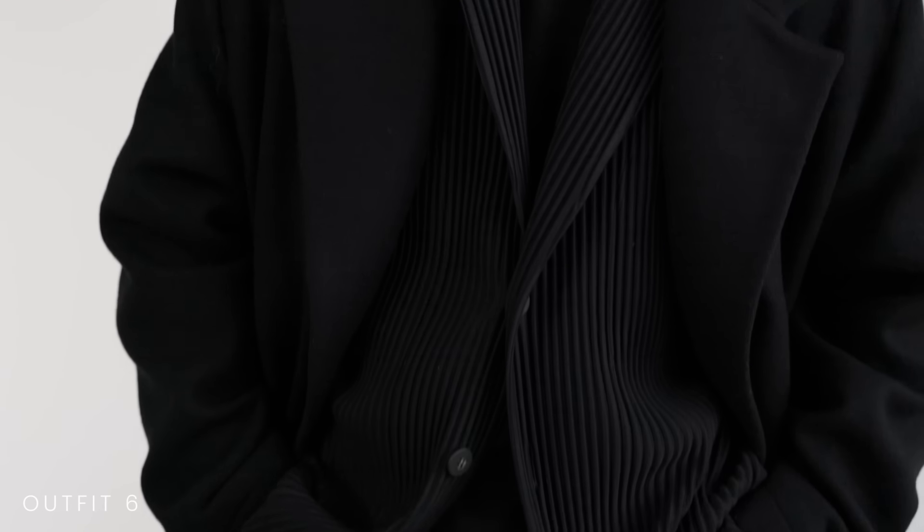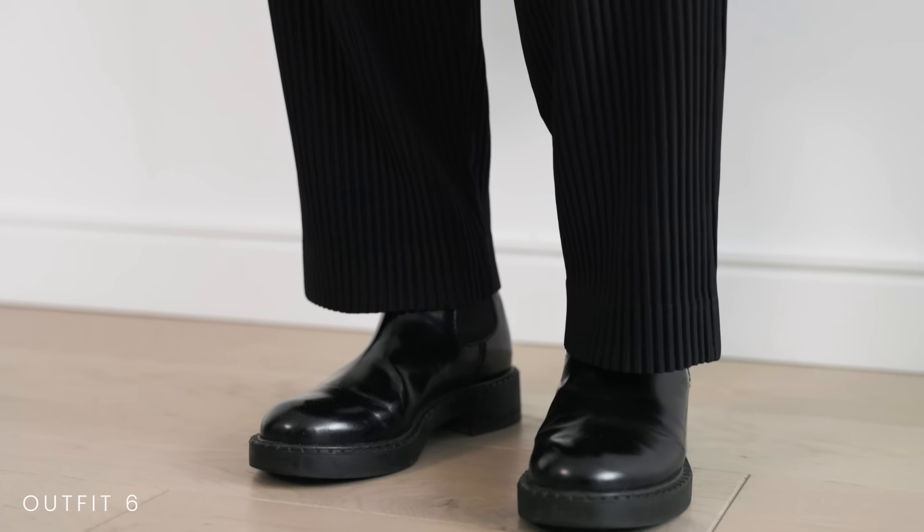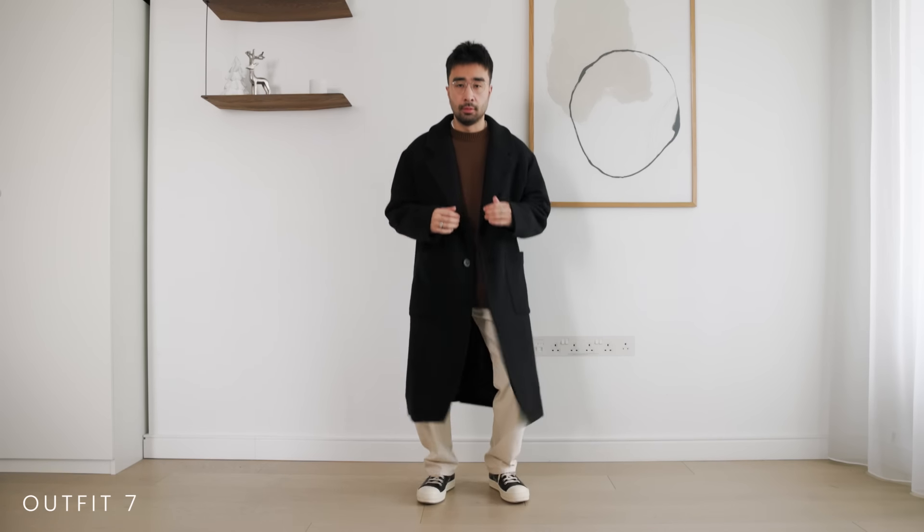Or go for a black suit and black turtleneck combo underneath for something a little smarter that you would wear to the fancier venue when you want to be a bit more dressed up, a bit more chic. Or keep it laid back with some jeans, sneakers, and some colorful knitwear.